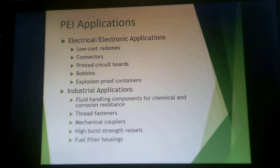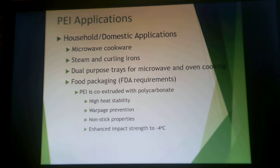They are also used in industrial applications like fluid handling components for things that handle harsh substances, mechanical couplers, high burst strength vessels, and fuel filter housings. For consumer applications, they are used in some curling iron components and dual-purpose trays for microwave and oven cooking. When co-extruded with polycarbonate, polyetherimid meets FDA requirements for warpage prevention and non-stick properties, and provides good low-temperature impact strength — the temperature of a typical freezer is about -4°C.